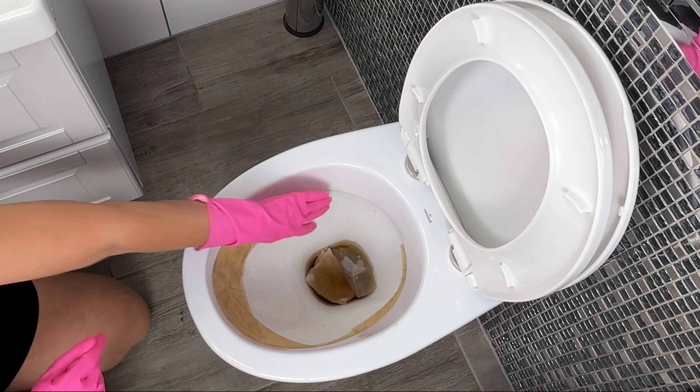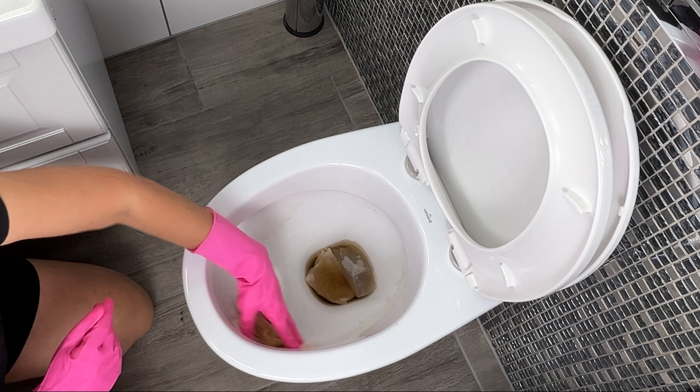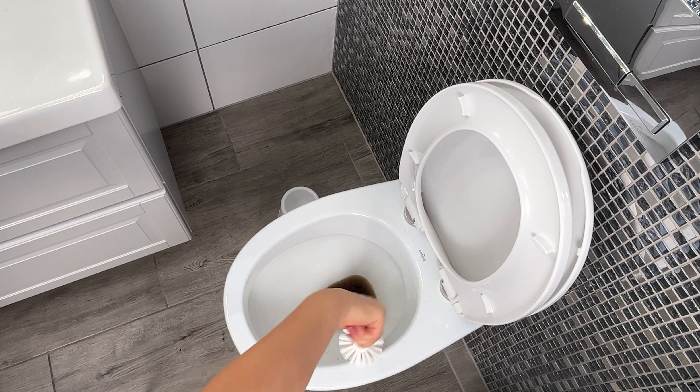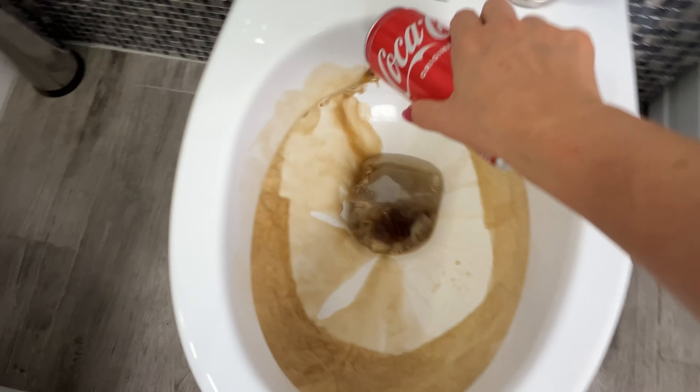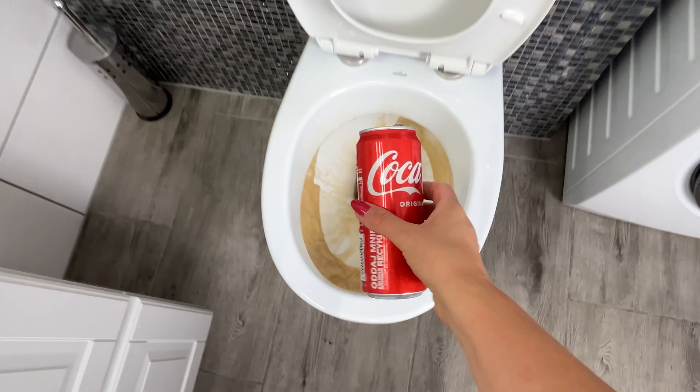Once the time is up, come back and remove the dirty paper. Now scrub the bowl with a toilet brush. Coca-Cola contains phosphoric and carbonic acids, which help dissolve lime scale, rust, and other grime.